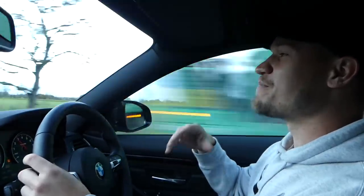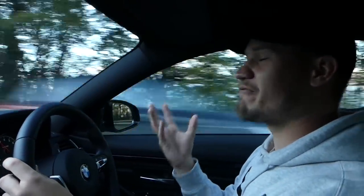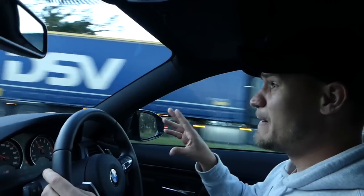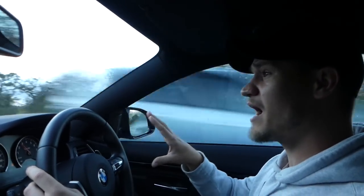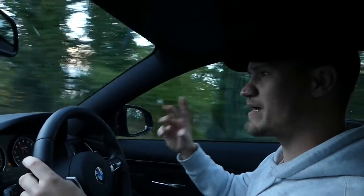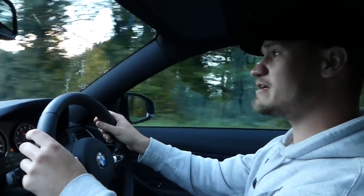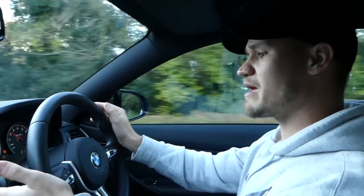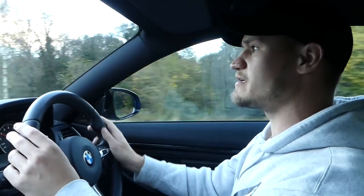The BMW M4 and M3 starting price is around £55,000 to £60,000. Once you put options on they start going for silly money like £68,000 to £70,000. But you can pick up — I think this car is around £46,000 to £47,000 — so the BMW M cars do depreciate, and if you get an early one, maybe it has done the majority of the depreciation already.